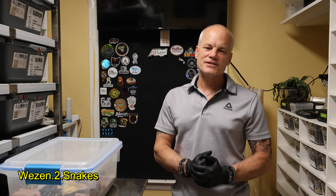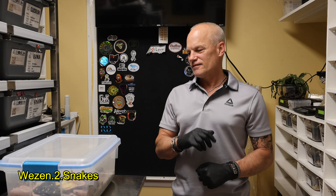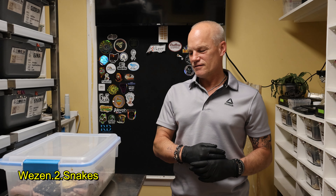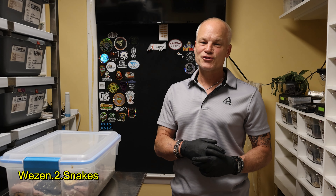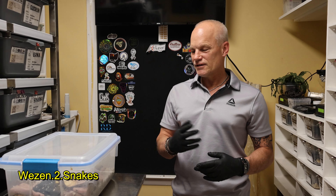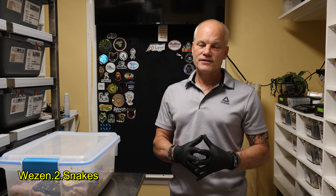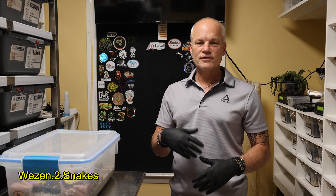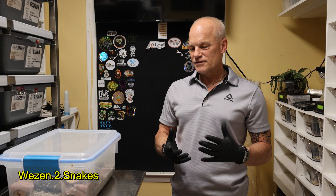Hey YouTube, this is Michael from Weezin2Snakes. I'm going to bring you a video today that's a little bit heartbreaking and a little bit disturbing. It's kind of graphic, so if you don't like graphic situations you might want to shut this video off now.